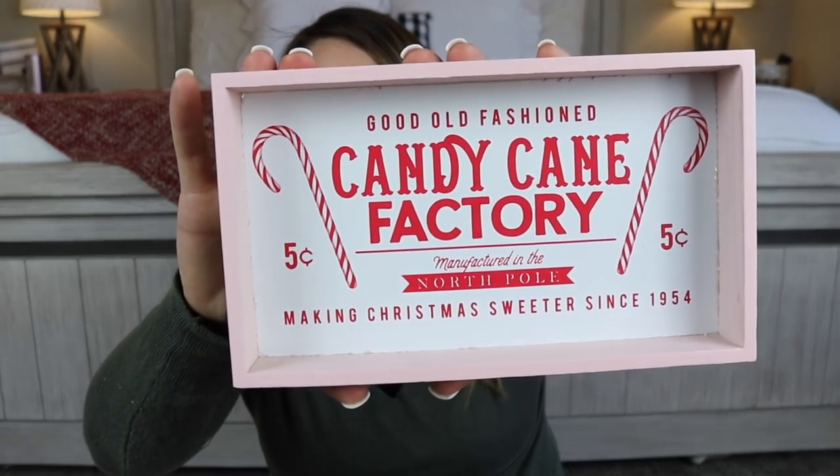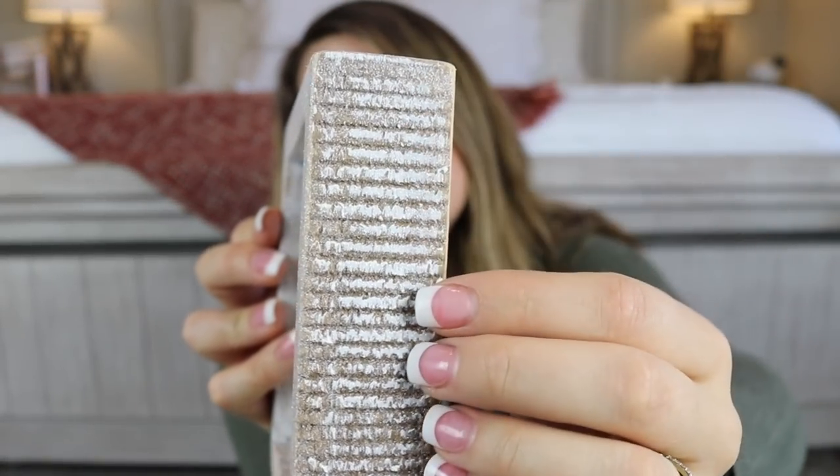From the Target Dollar Spot I also got a little item that says 'Good Old-Fashioned Candy Cane Factory' — only $3. I thought it would be perfect near a hot cocoa stand. They have some super cute things this year — definitely check them out if you can. The next thing is a tiny sign from Hobby Lobby for only $4 that says 'It's the Most Wonderful Time of the Year.' I completely agree — during fall I think maybe fall is my favorite, and then as soon as winter comes I'm like, nope, this decor is my favorite.